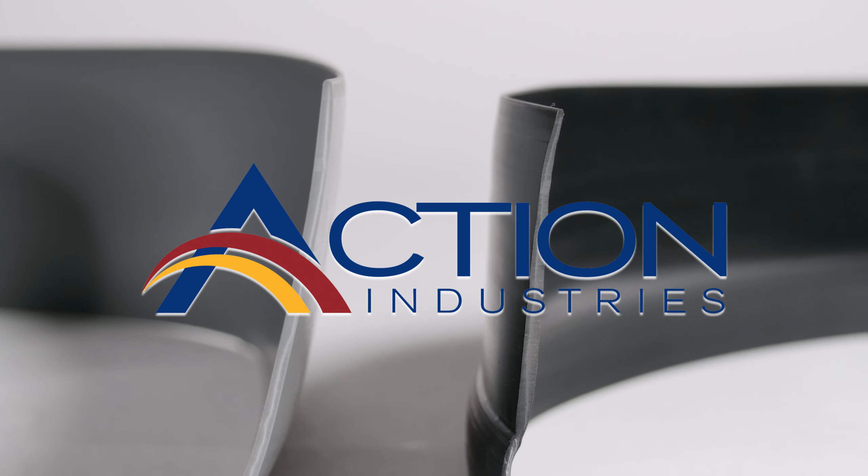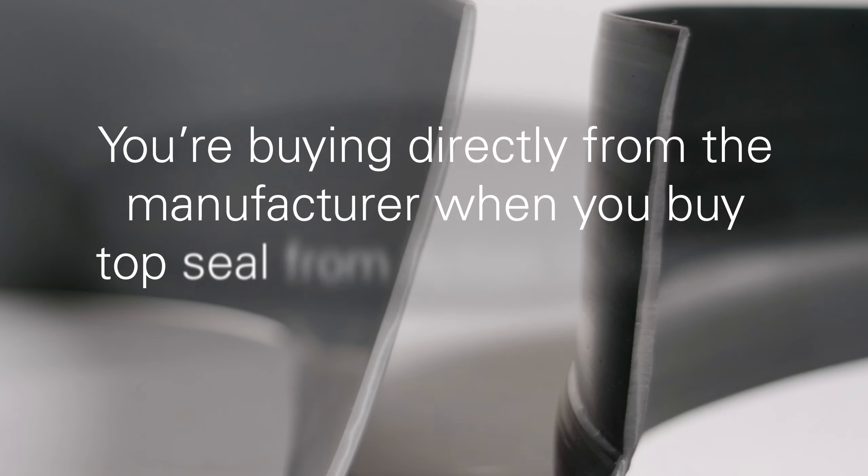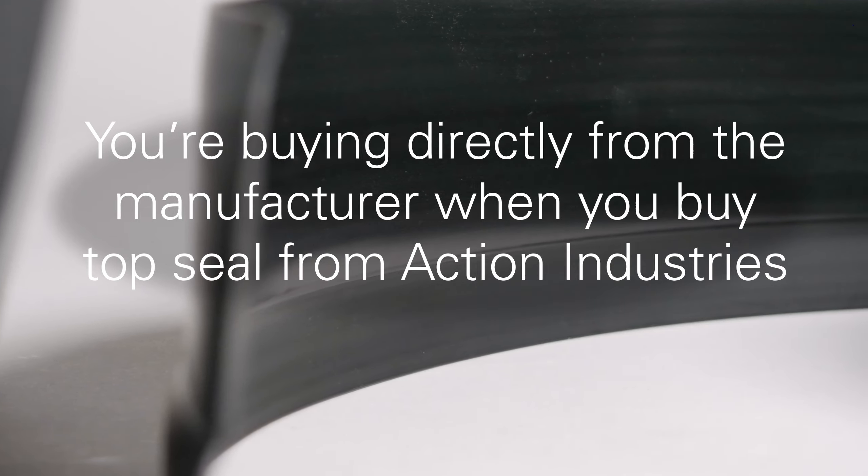Action Industries offers our valued customers the most excellent top sealing solutions around. Our seals are so outstanding because you're buying directly from the manufacturer when you buy top seal from Action Industries.